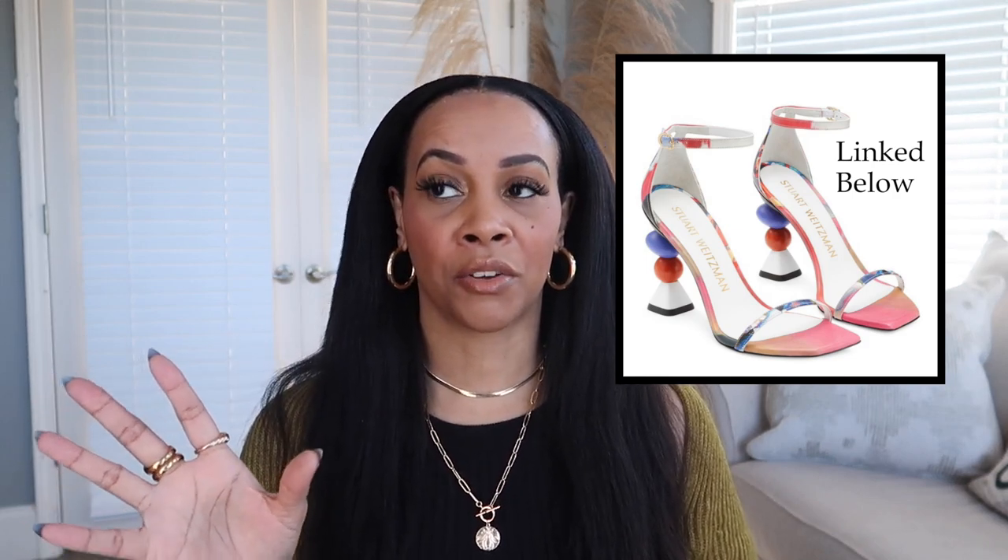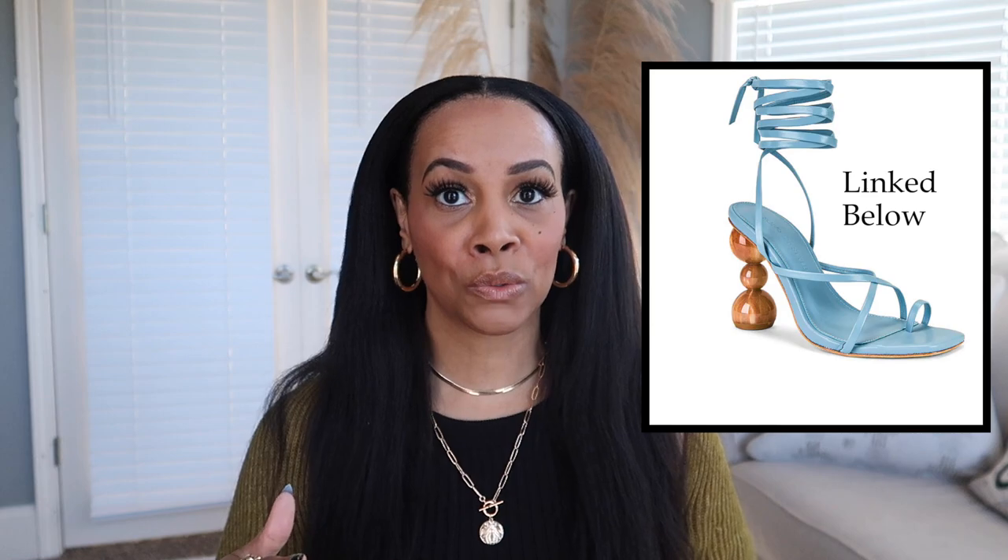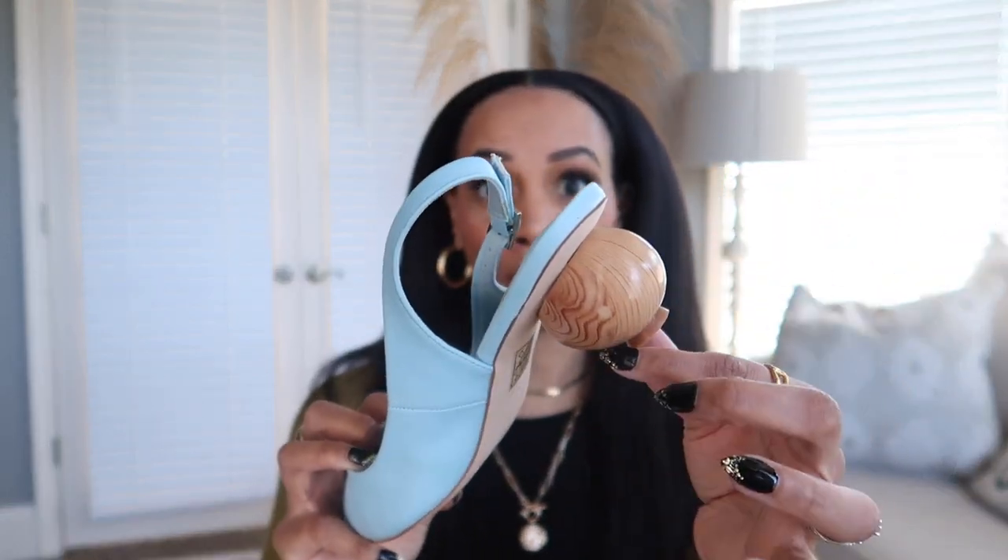The next shoe trend is very specific and I feel like people are going to love or hate it — sculptural heels. I wasn't going to mention this one, but I like it so much, and it goes along with what I was saying about fashion being art. I did research on these types of shoes and every shoe I came across I just loved — it's like walking art on your foot. I only have one example of this trend in my wardrobe.